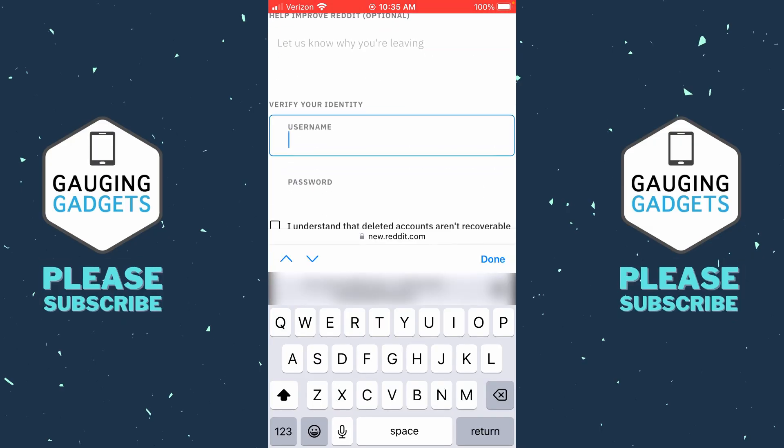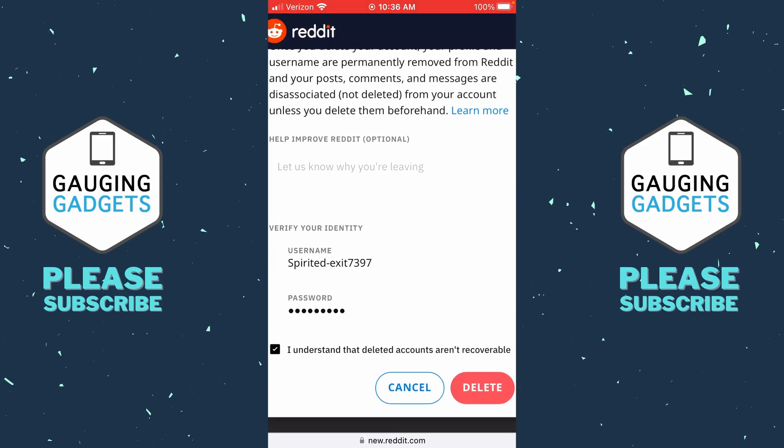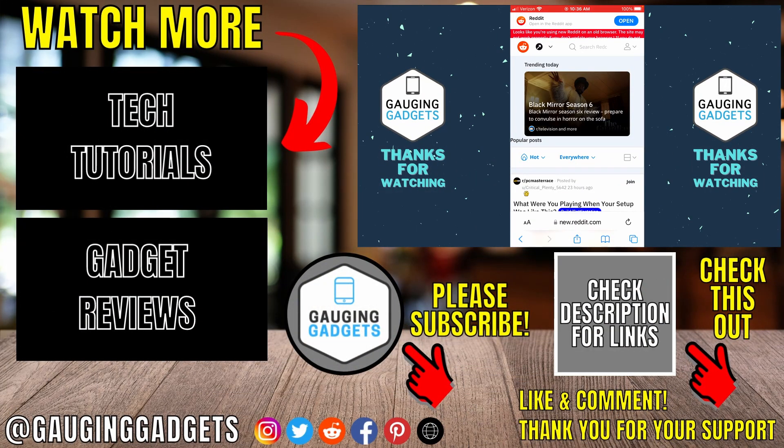It's optional to enter why you're deleting your account, but you're required to enter your username and password in order to delete your account. Once you've done that, make sure you check 'I understand that deleted accounts aren't recoverable,' then select Delete. Confirm by selecting Delete one more time. It'll then reload Reddit and your account will now have been deleted.